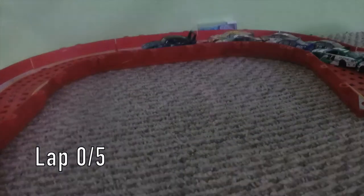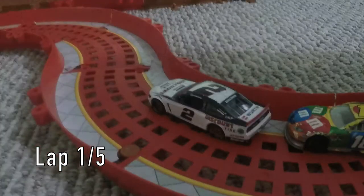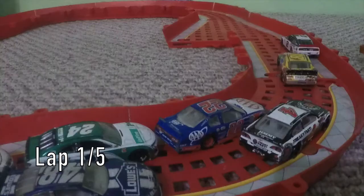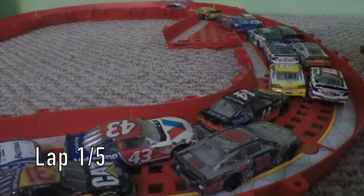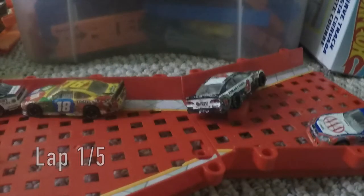The pace car is leading them out and we are green. Here goes Brad Keselowski on the inside, taking a decent lead. But Kyle Busch is still right on his bumper, really trying to get past him.